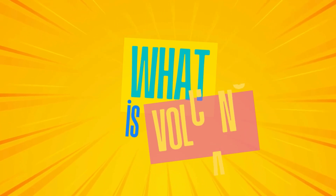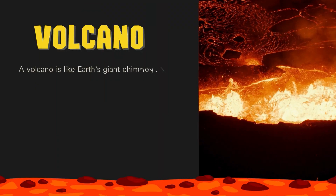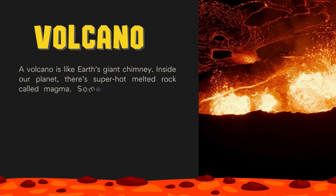What is a volcano? A volcano is like Earth's giant chimney. Inside our planet there's super hot melted rock called magma.